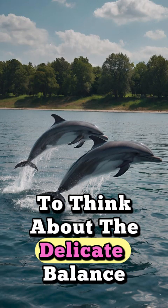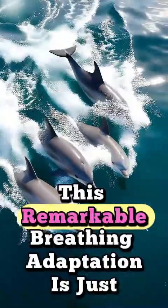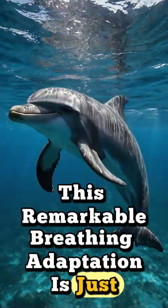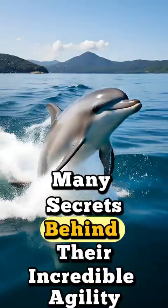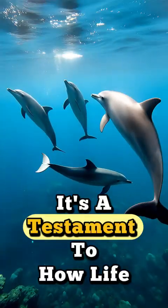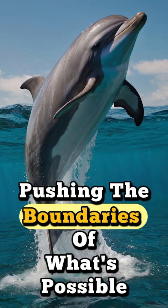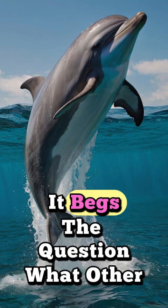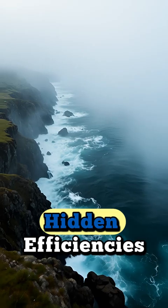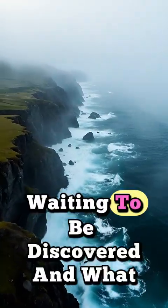It makes you pause, doesn't it? To think about the delicate balance between form and function in the natural world. This remarkable breathing adaptation is just one of the many secrets behind their incredible agility and endurance in the ocean. It's a testament to how life adapts to its environment, pushing the boundaries of what's possible. It begs the question — what other hidden efficiencies lie within the creatures of our planet, waiting to be discovered?